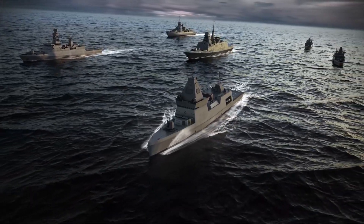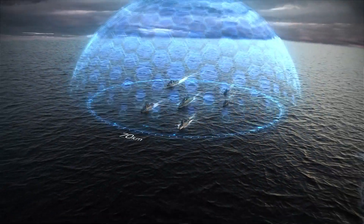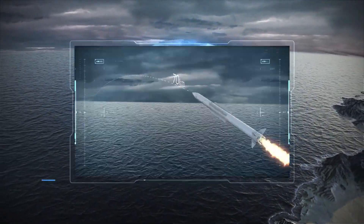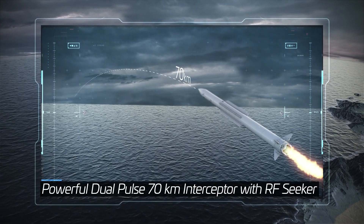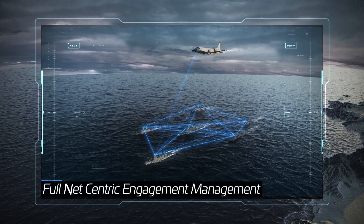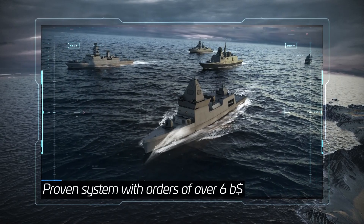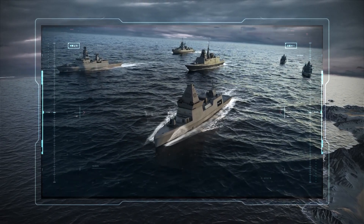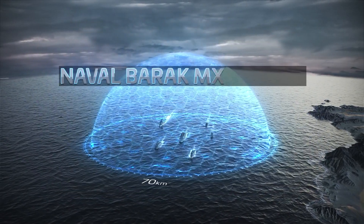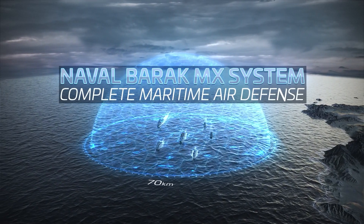The integrated capabilities of the Barak MX system enable smart and efficient operation from a single ship or task force, ensuring complete protection and fast elimination of all threats. The Barak MX system is designed for optimal performance in all maritime AMD missions — the complete response to maritime air and missile defense needs by IAI.